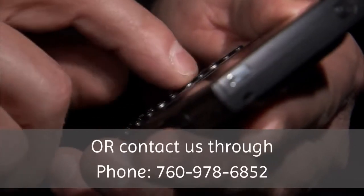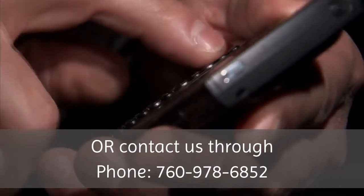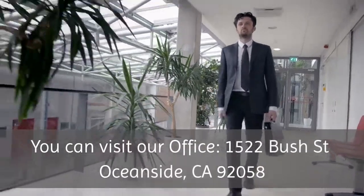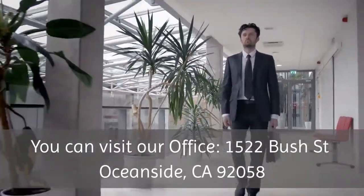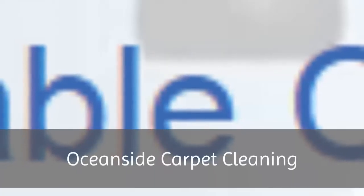For more information, please visit our website at www.bestcarpetcleaningoceansideca.com, or contact us by phone at 760-978-6852, or visit our office.